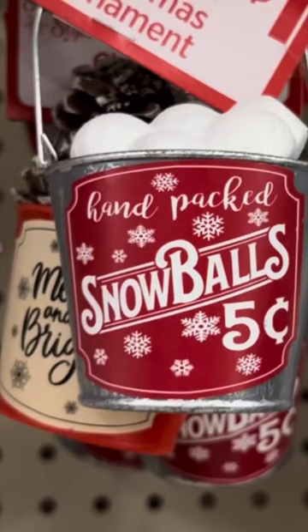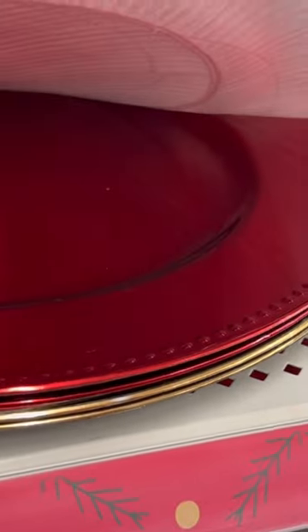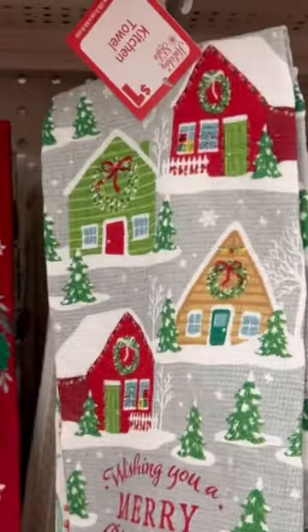Here are some really cute little ornaments — again, a dollar. These chargers in silver, red and gold also were one dollar. They had dish towels for a dollar.